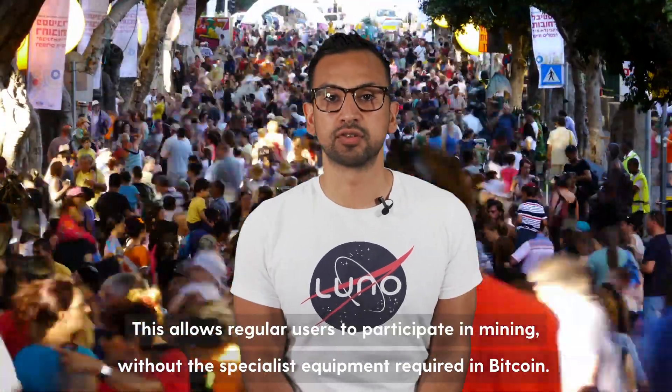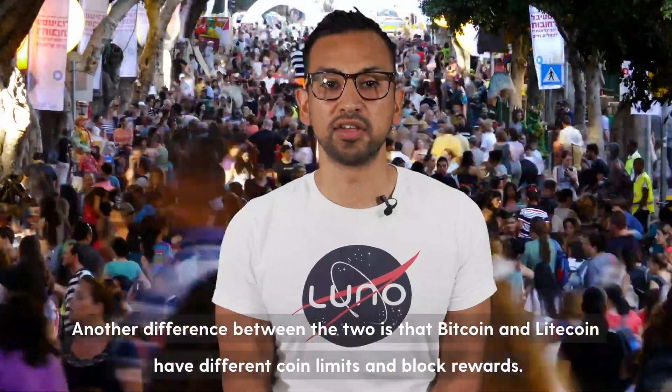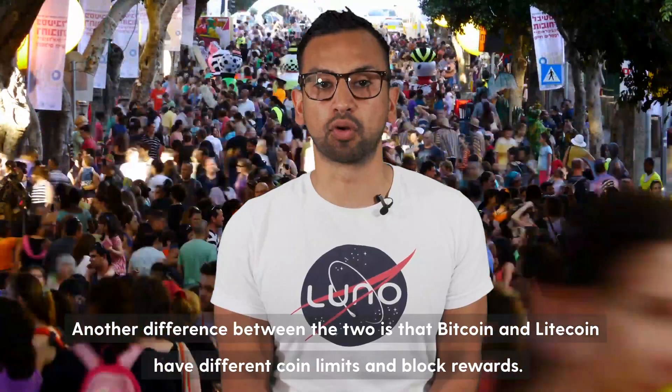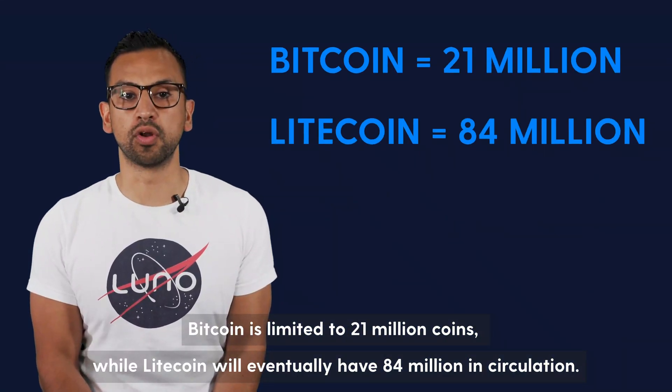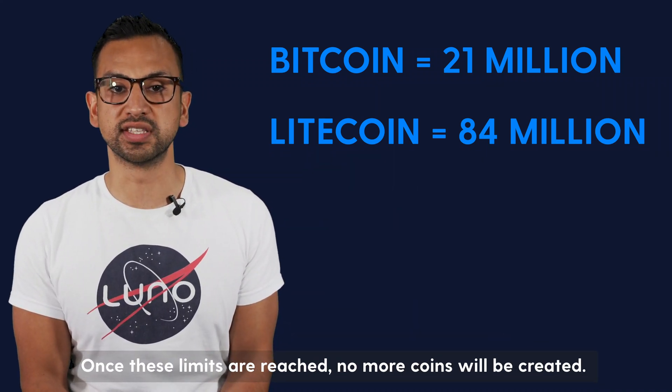This allows regular users to participate in mining without the specialist equipment required in Bitcoin. Another difference between the two is that Bitcoin and Litecoin have different coin limits. Bitcoin is limited to 21 million coins while Litecoin will eventually have 84 million in circulation. Once these limits are reached, no more coins will be created.